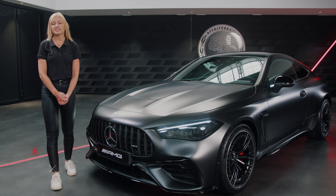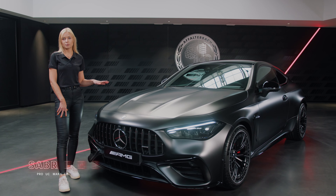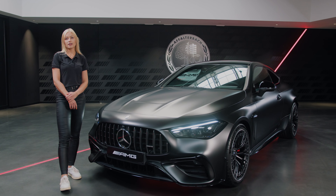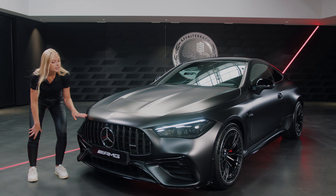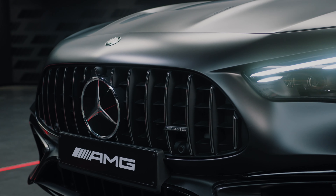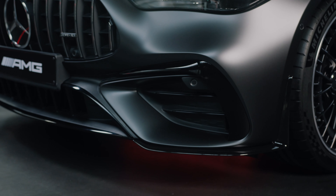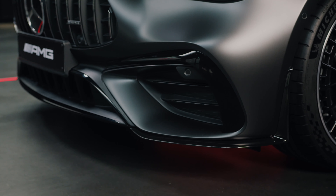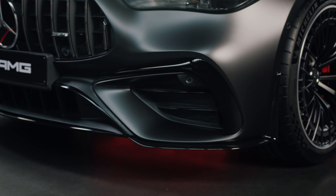Let's start with our exterior highlights. This car is equipped with our Graphite Grey Magno paint and of course we will be offering an AMG exclusive color which will be Spectral Blue Magno. In the front you see our AMG specific radiator grille with vertical lamellas and our AMG specific front bumper with A-Wing design. The front apron including the front splitter are coming in black high gloss as this car is equipped with our AMG night package.